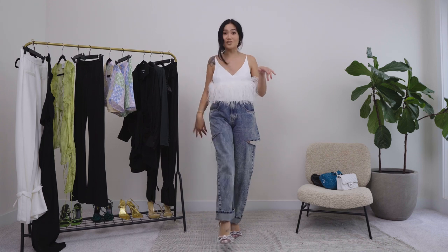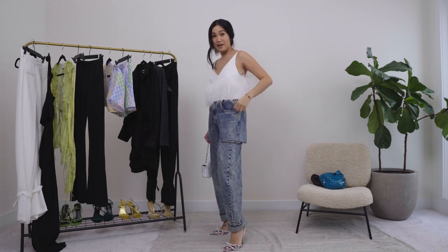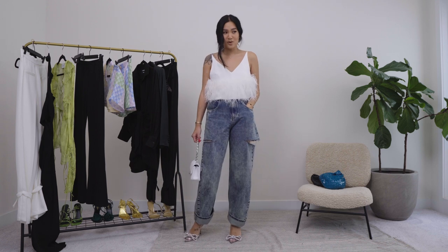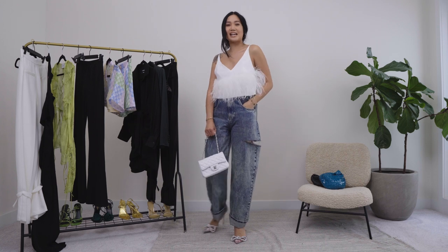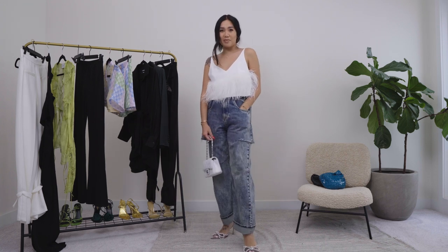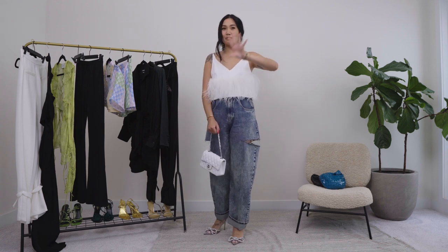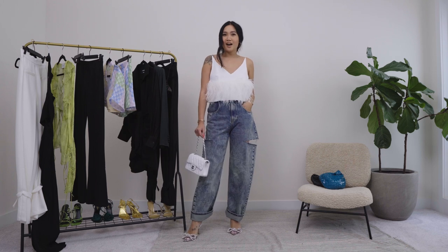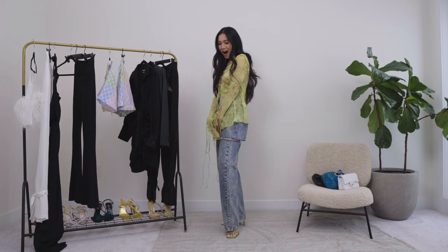This top is a little bit more dressed down with a jeans look. I put on my Mach & Mach razzle-dazzle bow shoes and I'm carrying my little white Chanel — super cute. I know I'm going to get so much wear out of this top. I love that Farfetch houses so many brands so I'm discovering new things like 16 Arlington. This is perfect for like a date night, a nice dinner — especially if I'm in Europe or something.